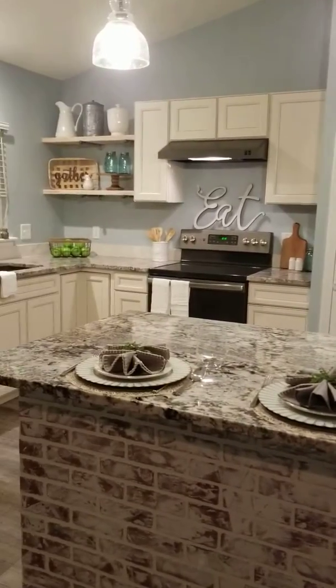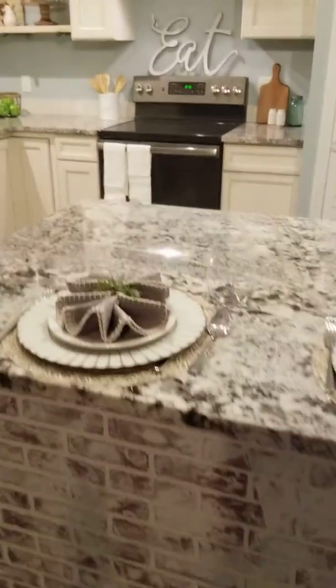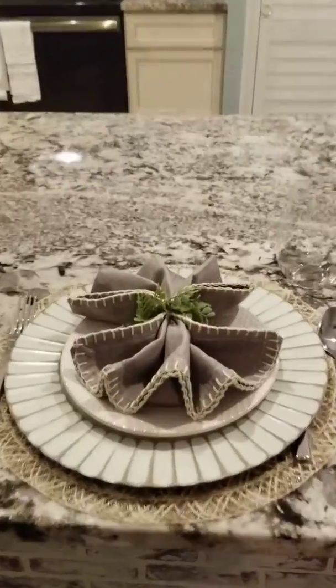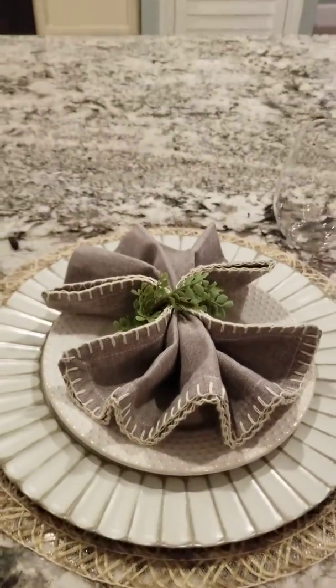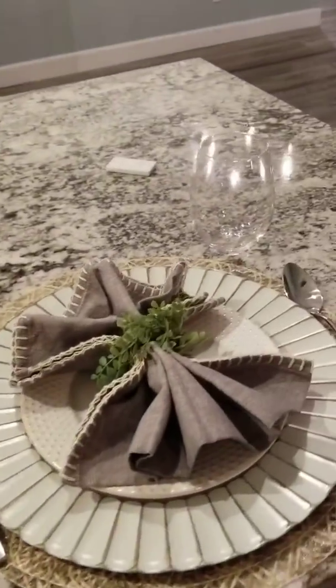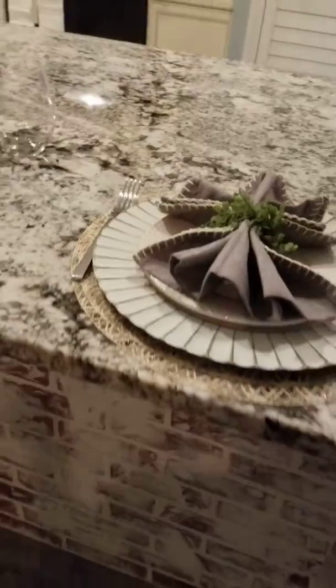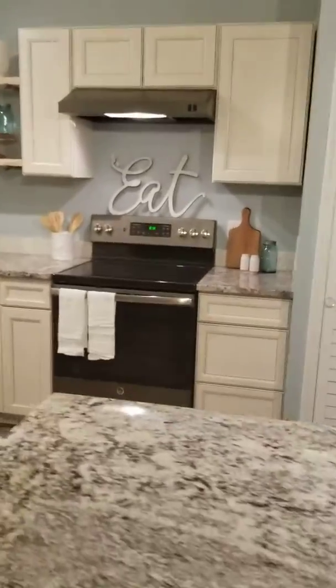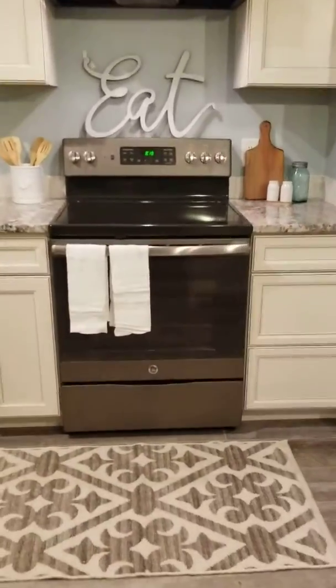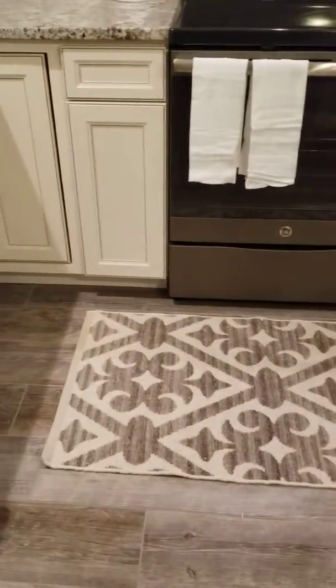At the gorgeous island with this big vast piece of granite — you have to invest in napkin rings. Anybody can fold a napkin if they just have a napkin ring to cinch it together in the middle. It's a pretty place setting, but we just have two here so we don't take anything away from this amazing island.